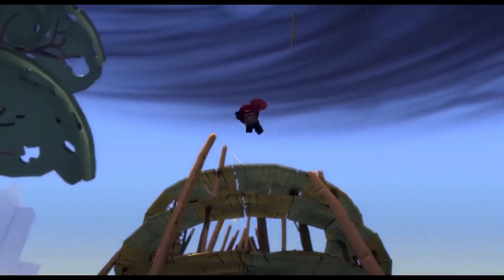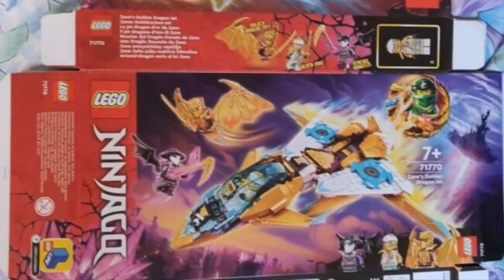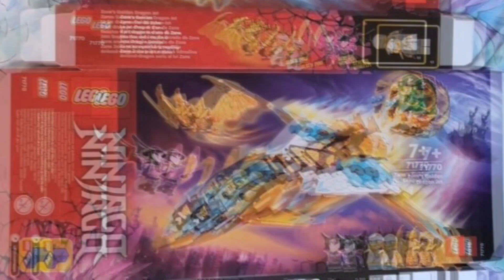For those of you that may have forgotten what the set box art looks like, here it is. There's nothing too out of the ordinary going on here, is there? You've got the amazing looking box art design that they've got going on. I'm a big fan of the purple colour scheme.